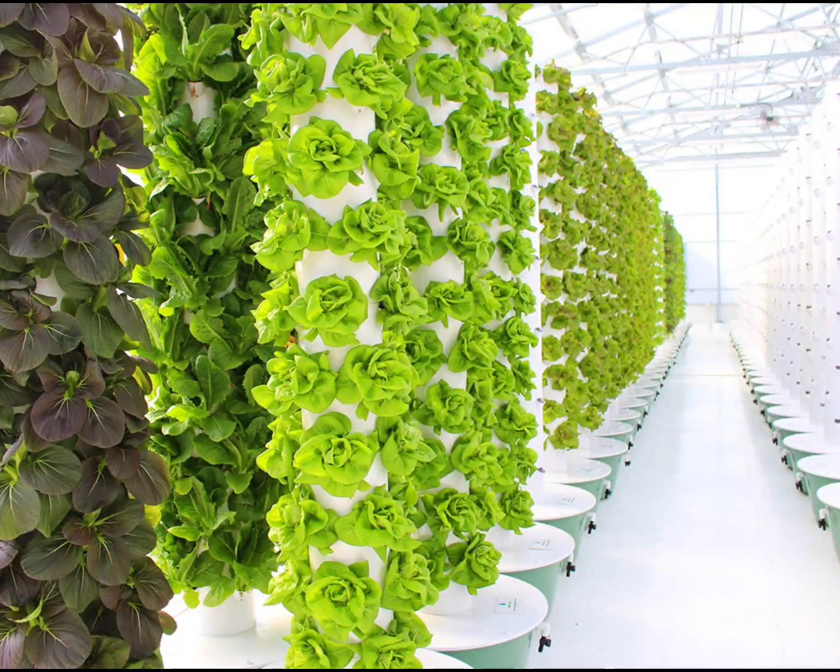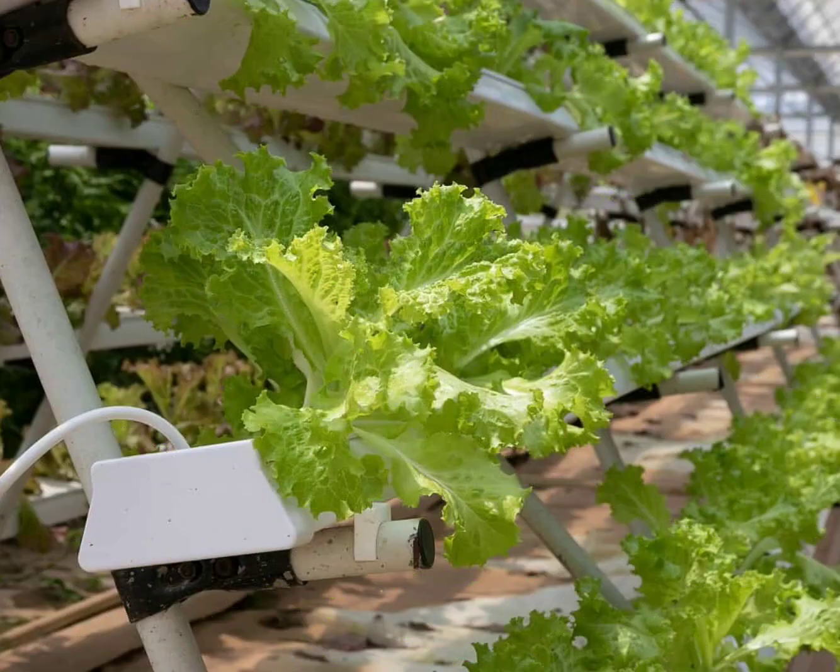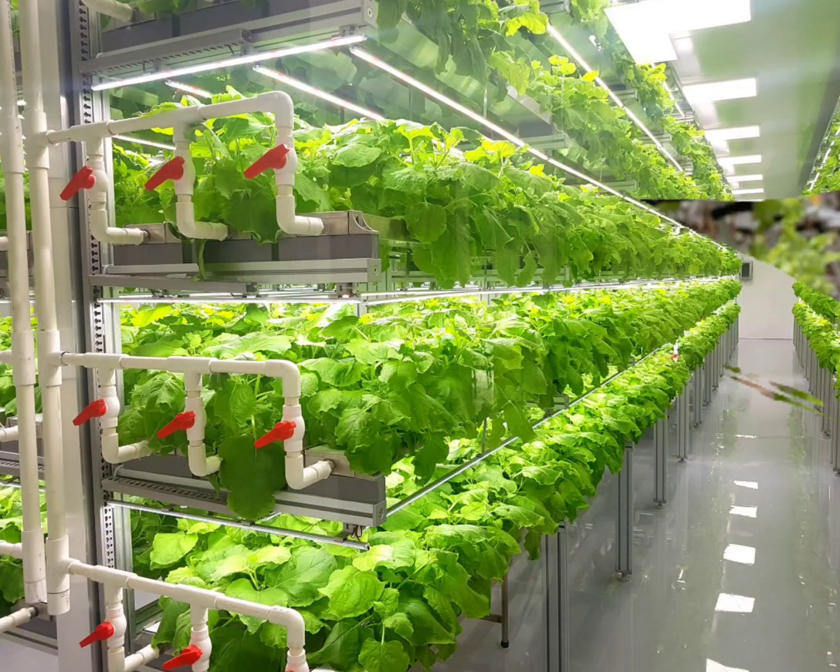The third parameter is the growing medium for the plants. Aeroponic, hydroponic, or aquaponic growing mediums are used. As the technique becomes more scientific, efficiency of the process increases, and as a result, vertical farming becomes sustainable, requiring 95% less water as compared to other farming methods.